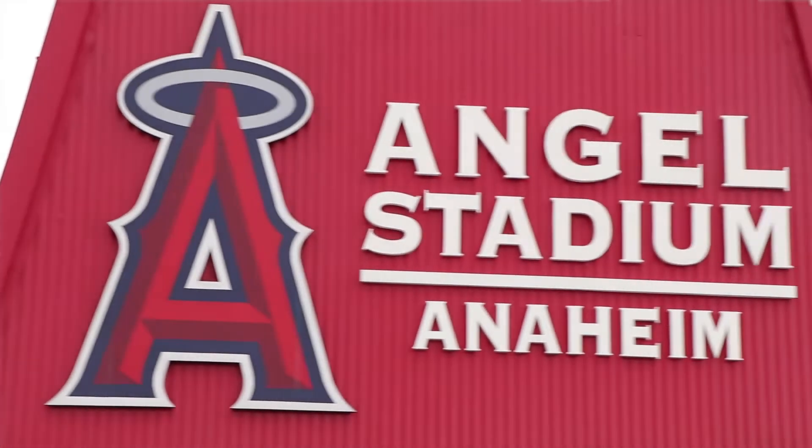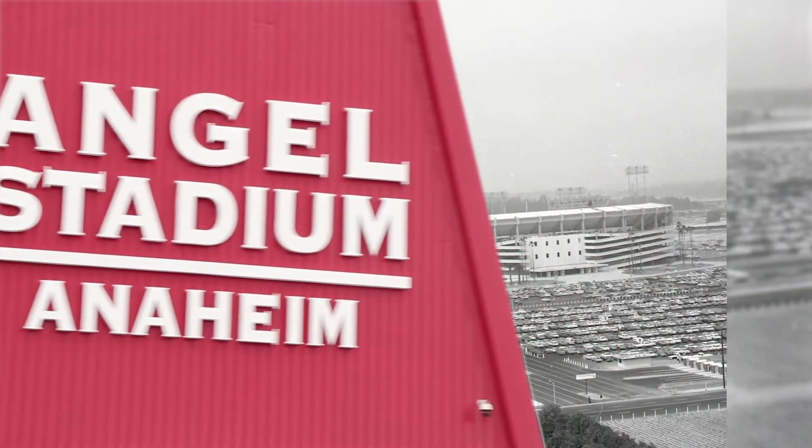Hi everyone, I'm Steve Fessel. I'm the City Council member here in Anaheim for District 5. I'd like to share some fun historic facts about the Big A.